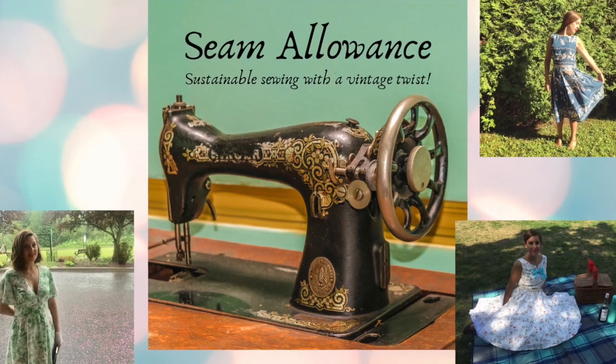Bonjour and welcome to Seam Allowance. My name is Valérie and on this episode we will be talking about my isolation mix — everything I made in March and April of 2020. I've been stuck at home for a little while. Lockdown started on March 13th, but for the previous two weeks things had been going slow — first week was spring break so I wasn't teaching, and the second week I had a small surgery and I was convalescing, so I had a lot of time to make things.